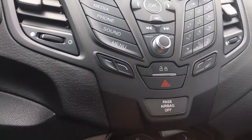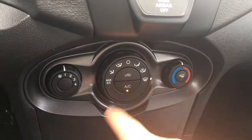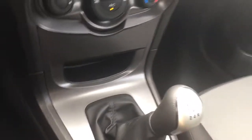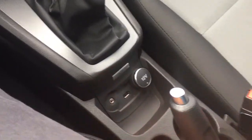There are all your controls for your media and volume. You've got your power locks and hazard lights. Below that, you have your climate control, including AC and max AC, and front and rear defrost. Below that, you've got a little cubby, and this is a manual transmission. Below that, you've got your auxiliary line, USB, and 12 volt.